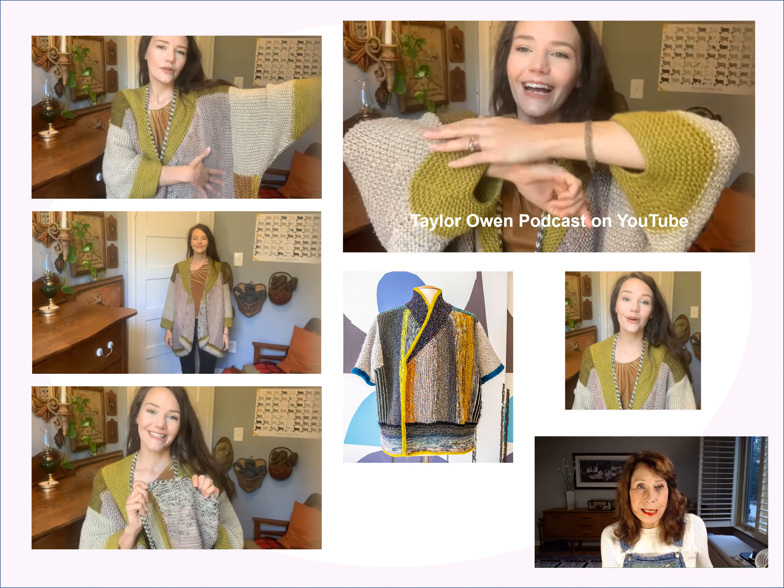Here's Taylor modeling her finished Penguono — she's very excited. She chose a colorway a little more muted than Stephen West's, but it's really pretty and looks warm and cozy. She said it was a breeze to knit and she really enjoyed it. It's a big, beefy project but a lot of fun.